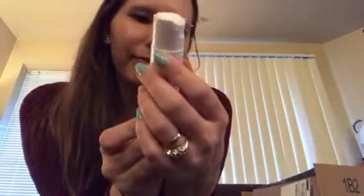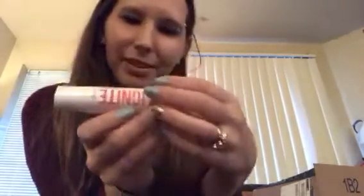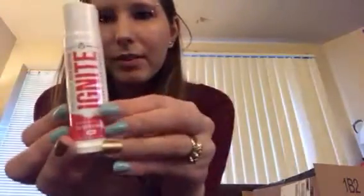We got this really cute winter beanie and I will do a video trying that on and reviewing it. There's also something else in here — this is Kagenics Keto Booster Ignite dietary supplement. It's like a spray that you use to help balance your keto.